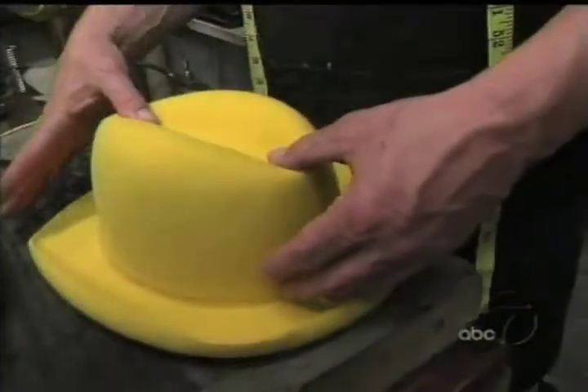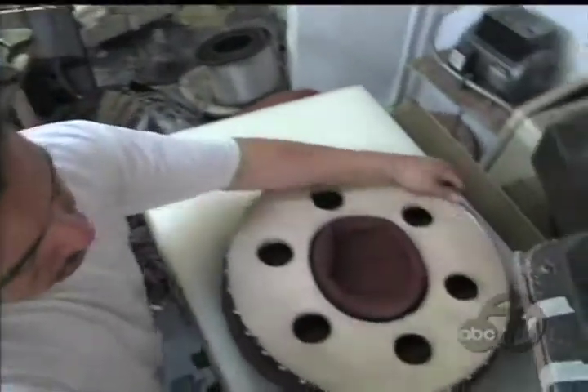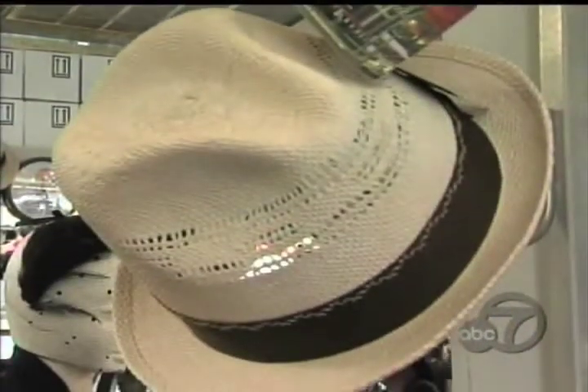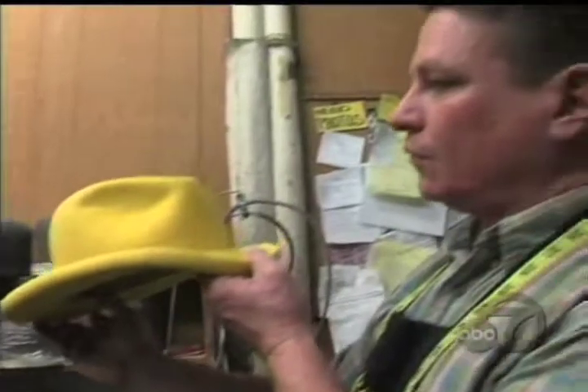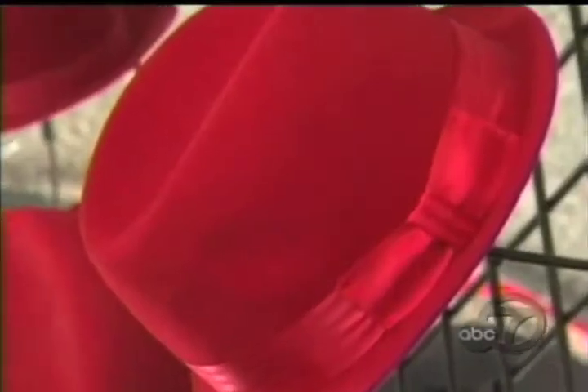The brim pouncer finishes the brim of a hat, giving it a nice smooth finish. The crown pouncing machine sands the hat so it has a beautiful feel to it. Whether your preference is a Panama, a bonnet, or a fedora, Baron Hats has a hand in every hat — custom made from the ground up, hand-blocked, hand-stitched, hand-ironed, all the ribbon and the bows.